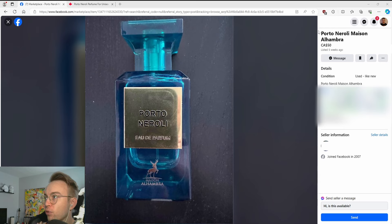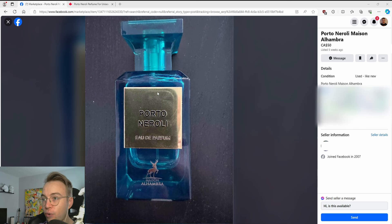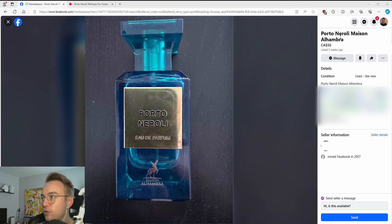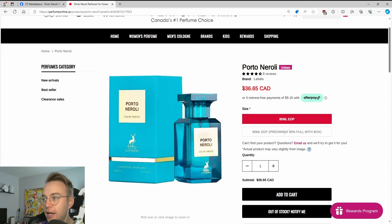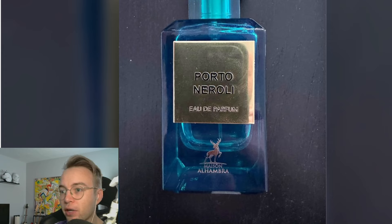Here's a really good one. Porto Neroli, Maison Alhambra, $50. Here's the thing — in my city, there is no way to get anything like this in a store. You have to go specifically out of your way to order a clone from a discounter, unless this guy decided to order it from the Maison Alhambra website, which I highly doubt. So this guy is selling this used for $50, and he knows you can buy this for $36. Just a real classic Facebook Marketplace listing.